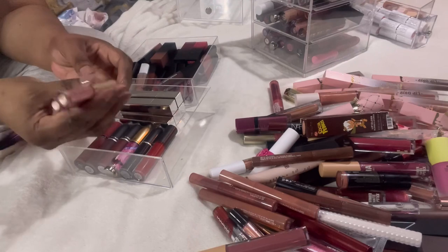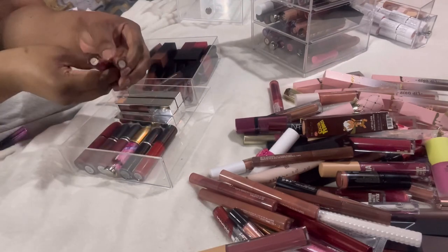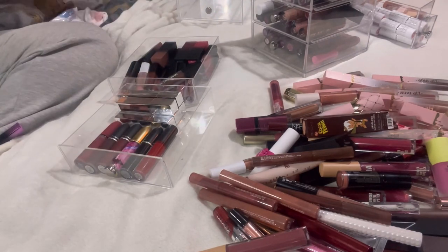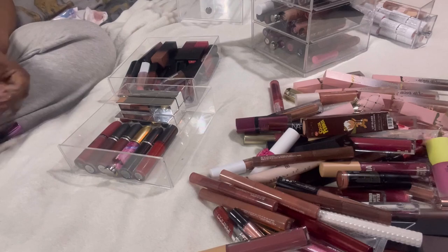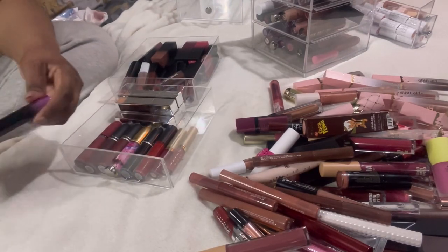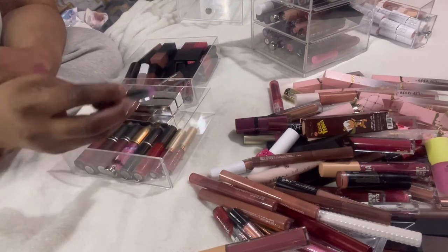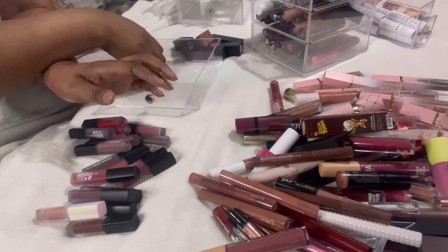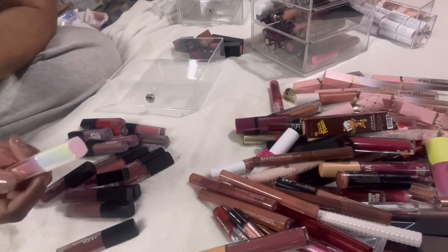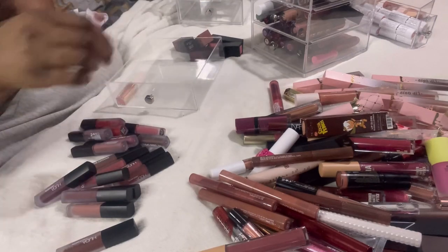These two Stila liquid lipsticks — I'm going to keep these two and get rid of this one. This MAC Love Me Liquid Lip Color — I absolutely love this — keeping. I think I'm going to be keeping all of these. This Huda Beauty lipstick or lip gloss — just a little one — I'm keeping it.